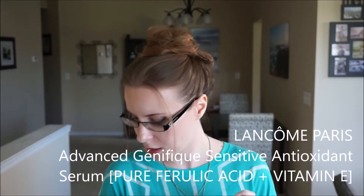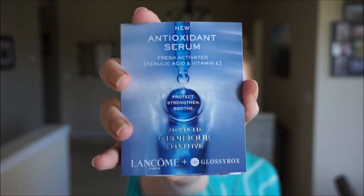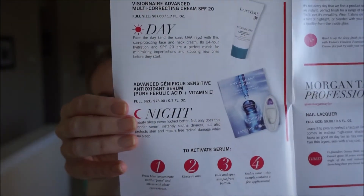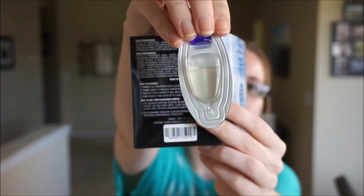The next item is the Lancôme antioxidant serum. So they gave us a day cream and a night serum. This is the Lancôme Fresh Activated Serum Advanced Génifique Sensitive — the cream is for day and the serum is for night. It comes in this little container. I'm not going to open it yet because I don't know how well it would close up again.